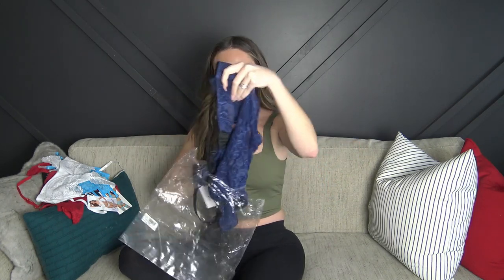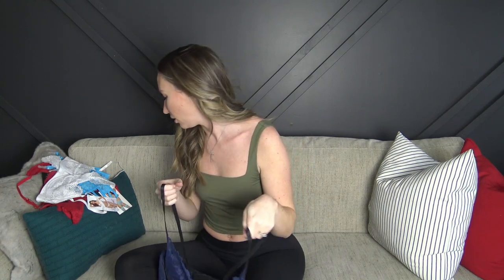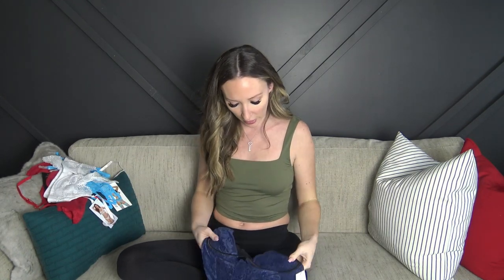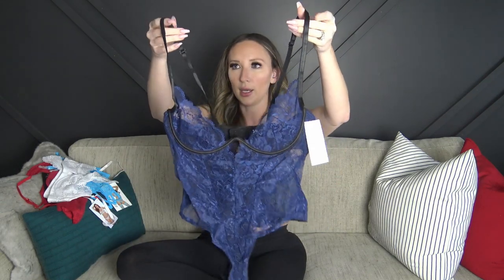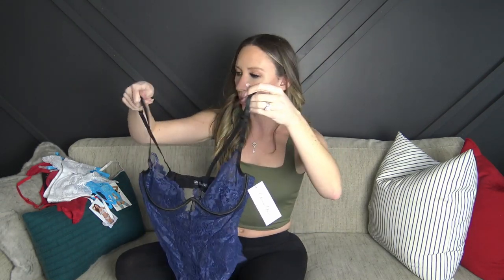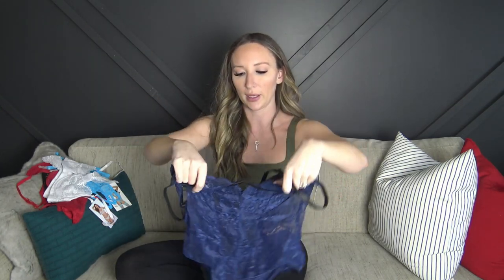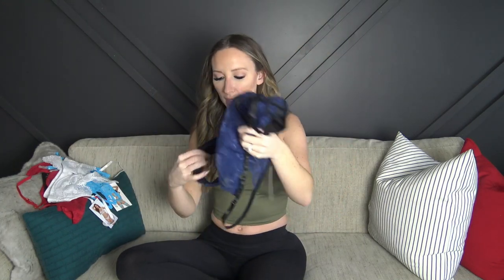The last piece for today is this navy blue one from Ulala Sherry — the same brand as the red bodysuit. This one has underwire and adjustable straps, though not much padding. It is double-lined in the back with black and blue to give a little coverage, and it has snaps at the bottom to help you get in and out.